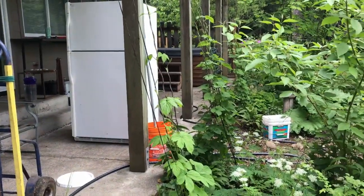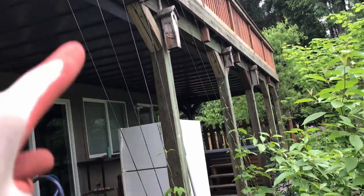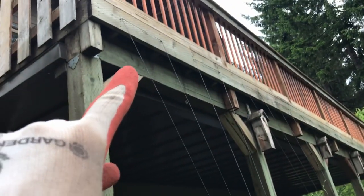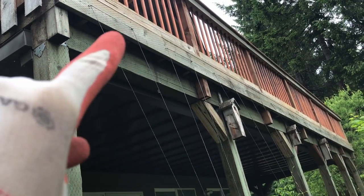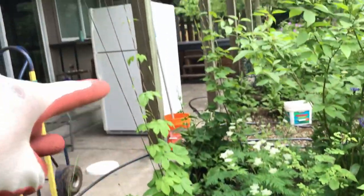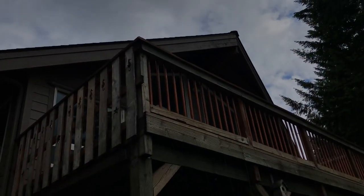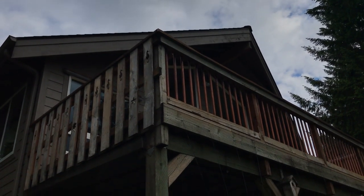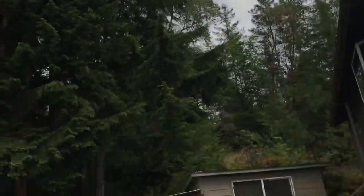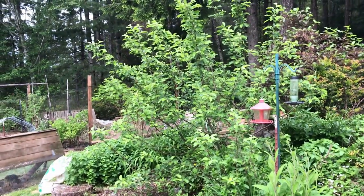Here are the hops. Everything is a mess right now because we're doing massive maintenance, but you can see we've got black bailing twine running from the crowns up to the second-story deck. Once the bines get to about three-quarters of the way up, we'll run more twine from those hooks up to the peak. It makes harvesting really nice because the hops just hang down and are easy to reach. The apple trees are much in need of pruning.